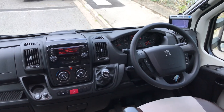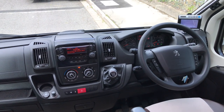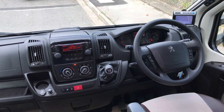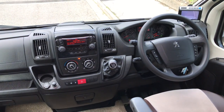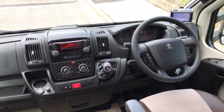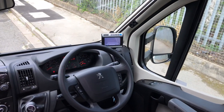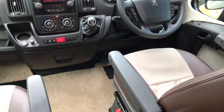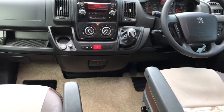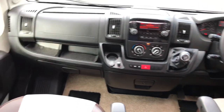This one in particular does have steering wheel controls, Bluetooth, cruise control, electric mirrors, electric windows, reversing camera, six-speed gearbox, cab air conditioning and radio CD player. It does have the cab blinds also, dual armrests on the chairs, and driver and passenger airbag.